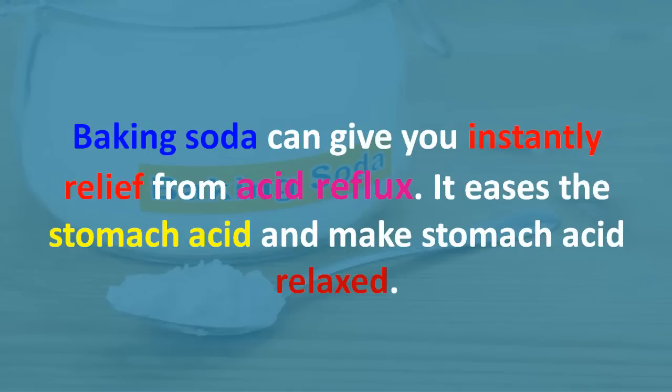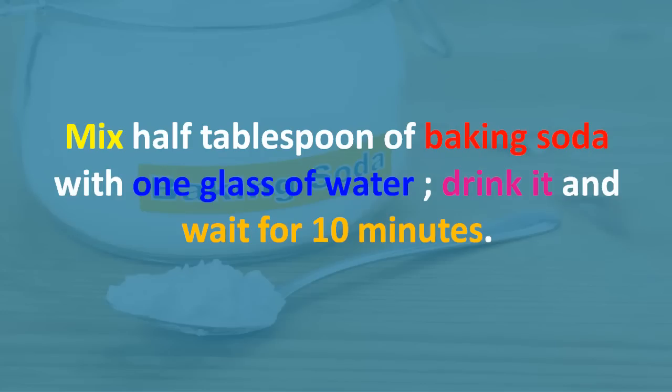Ten: baking soda. Baking soda can give you instant relief from a massive reflux. It eases the stomach acid and makes the stomach relax. Mix half a tablespoon of baking soda with one glass of water, drink it, and wait for 10 minutes.